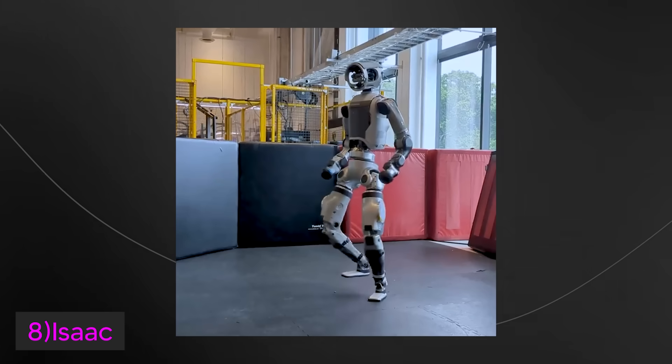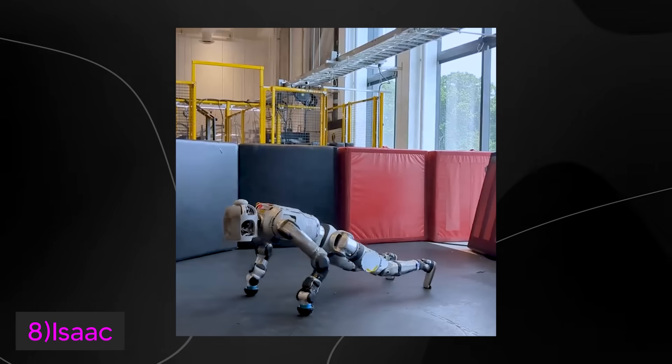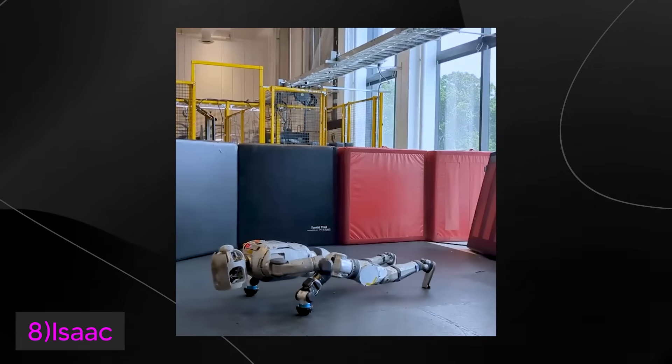I tried to include mainly the newer humanoid robots as the space has been evolving quite rapidly. The space is advancing so rapidly, I truly struggle to imagine what our future world will look like.